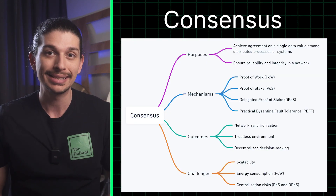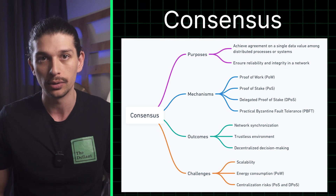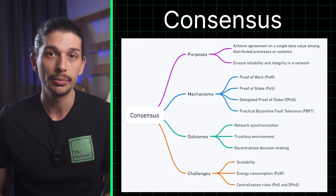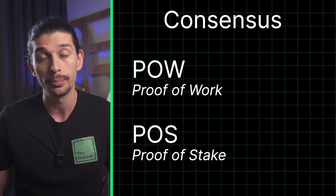Our fourth pillar is consensus. It's what keeps everyone on the same page in the blockchain world. A few different methods exist, but two of the most common are proof of work or POW and proof of stake or POS.